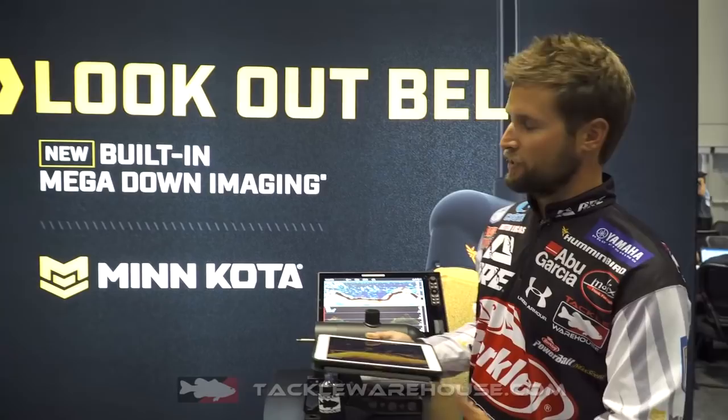It's a new built-in mega down imaging — this isn't just universal sonar, this is strictly for Humminbird units. You can see right here how the mega down imaging is integrated into the head of the trolling motor.